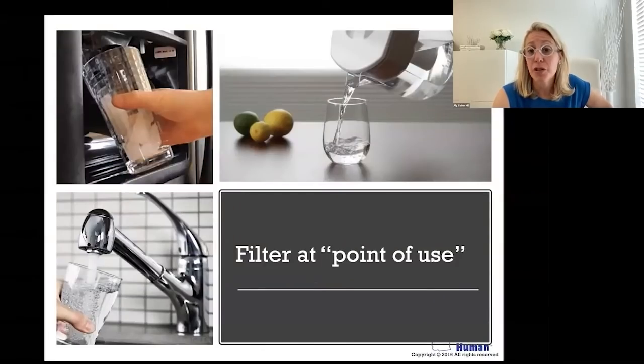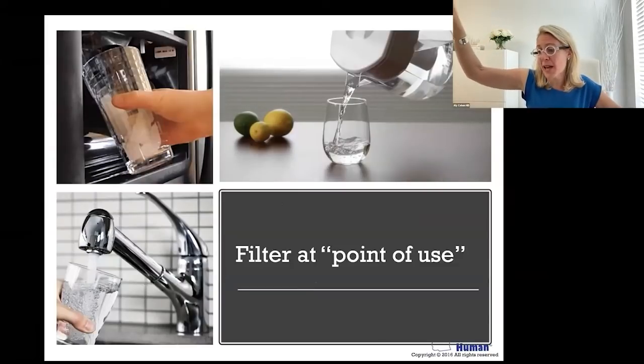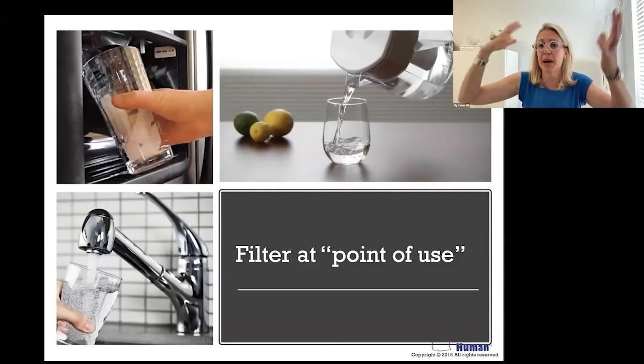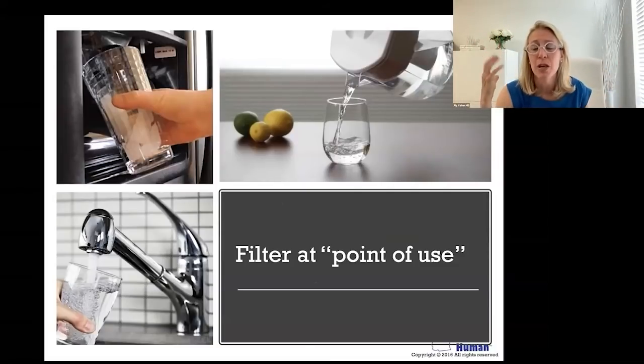The next step is filtering. We want to filter our water at what's called the point of use, which means that no matter what a municipal tap system or wastewater treatment plant sends your way through PVC piping, lead piping, and breaks in the piping where there are fertilizers and chemicals from farming — when it gets to your home is when you have the greatest control over what is in your drinking water.